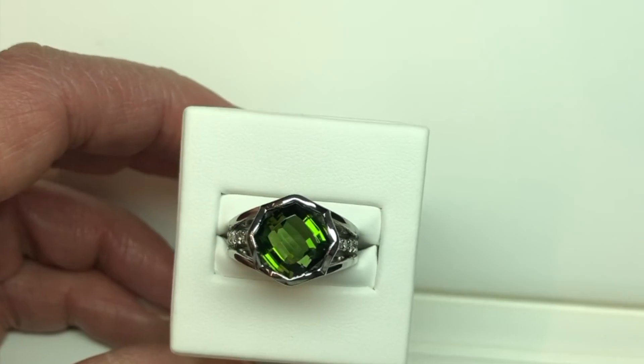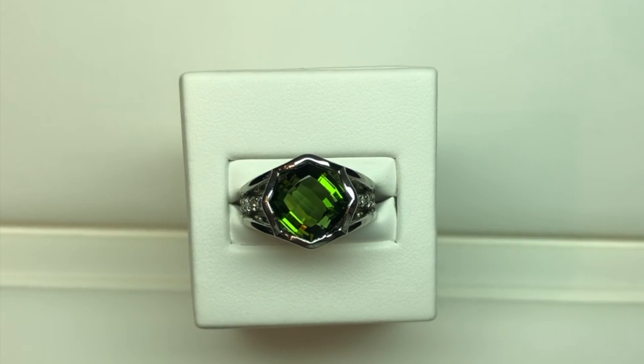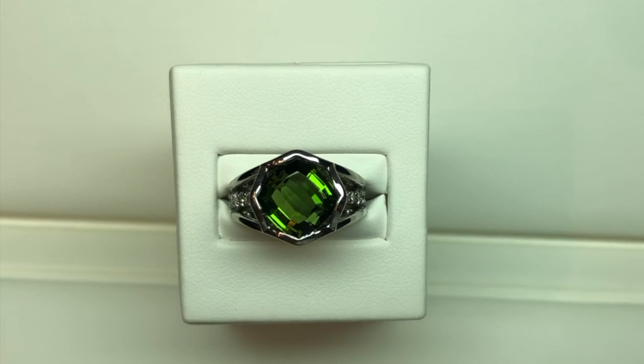The ring is strong, the ring is solid, it is unique, it is contemporary, it's one of a kind. If you have a large gem, please let us design a one-of-a-kind custom-made piece of jewelry for it.